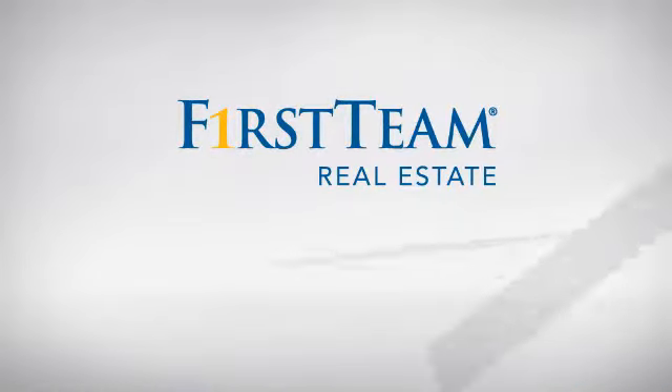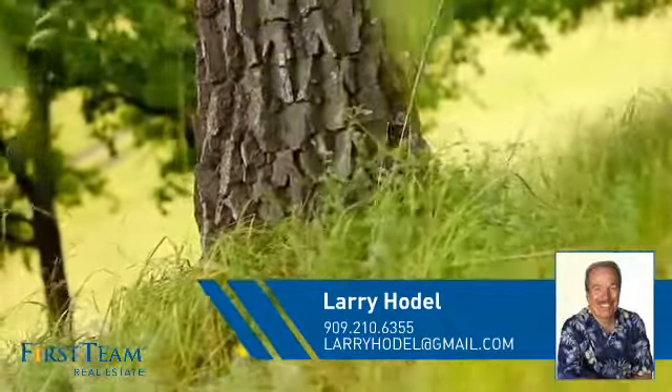At First Team Real Estate, you'll find a place you'll feel right at home in. This video is brought to you by your real estate agent, Larry.